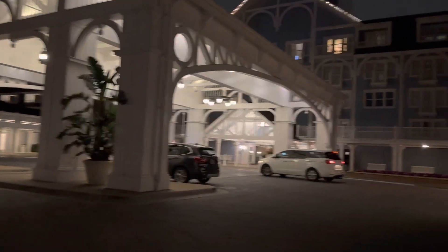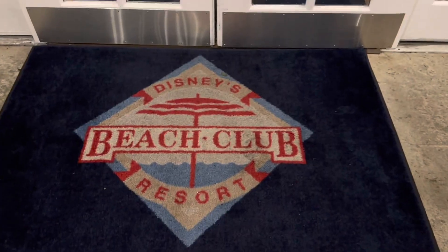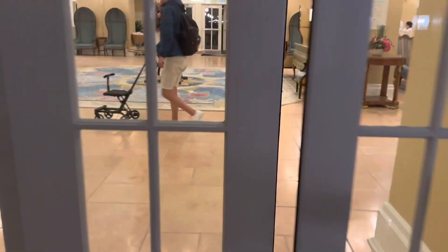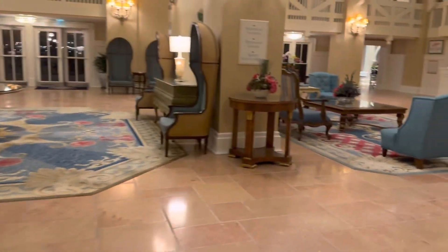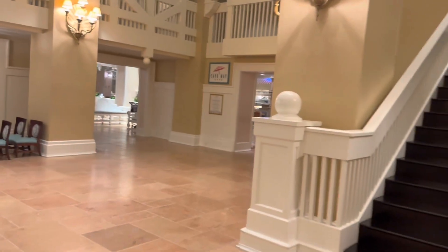Beach Club is definitely one of my favorite resorts. We stayed here last year. So once you go in the lobby, take a right and Cape May Cafe is right here.